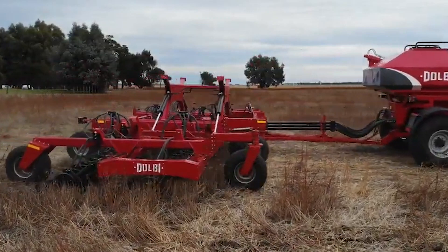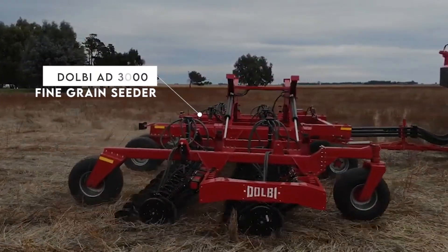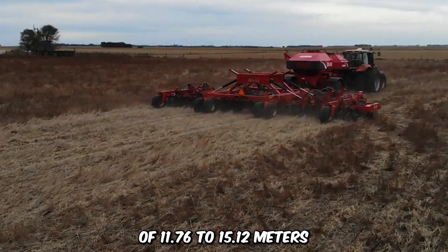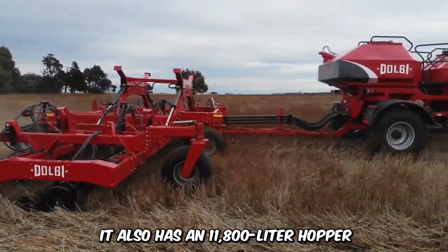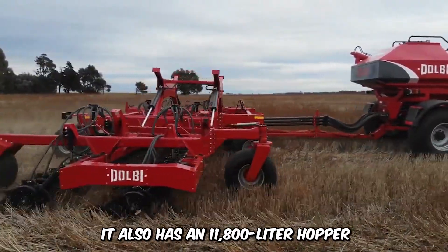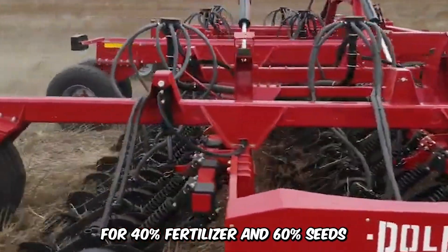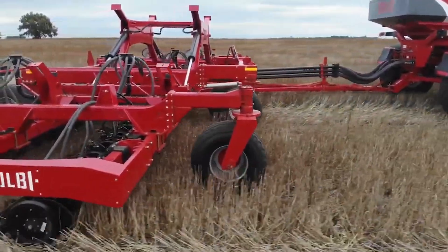The Dolby AD3000 fine-grained seeder has a work width of 11.76 to 15.12 meters and an 11,800-liter hopper with a dual compartment designed for 40% fertilizer and 60% seeds. The AD3000 is certainly a true ally in the fields.